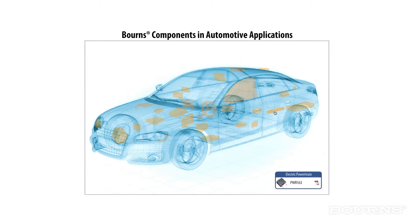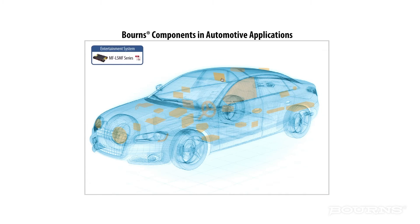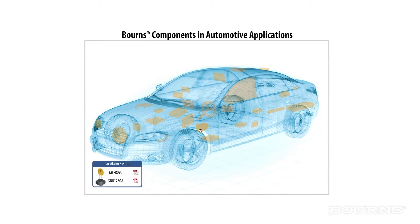Born's offers a wide variety of resistors and magnetics to condition and filter electronic circuits, and a broad portfolio of circuit protection products designed specifically for automotive applications.